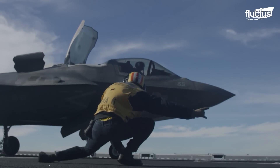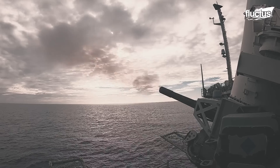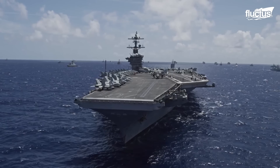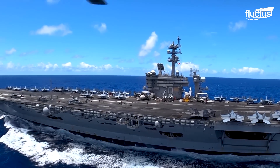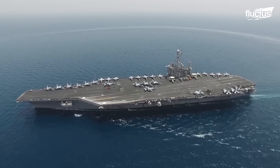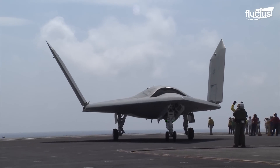Hello everyone, and welcome back to the Fructus Channel. In the world of warships, the aircraft carrier is king. First introduced back in the early 1920s, these massive seagoing fortresses are specifically designed to carry and store military airplanes, helicopters, and a wide array of other weaponry.